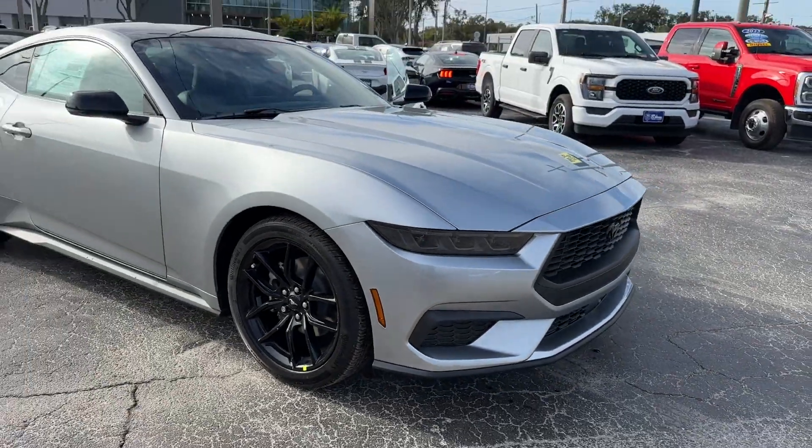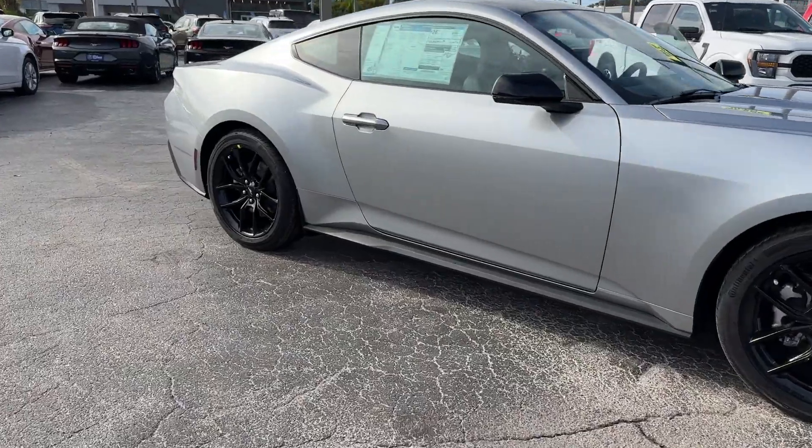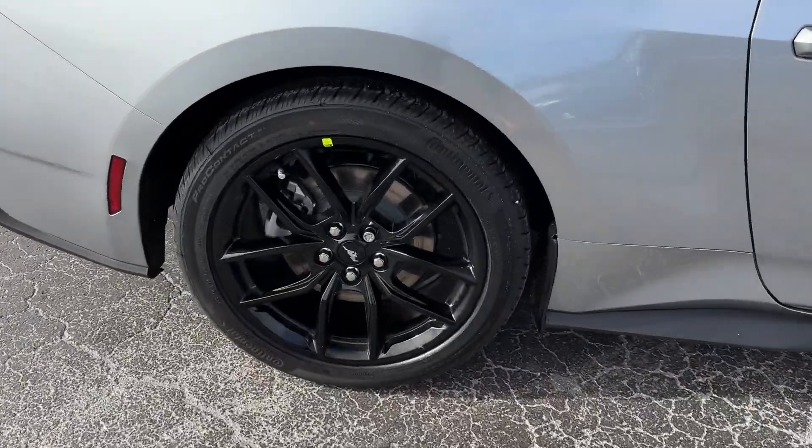2024 Ford Mustang. This coupe is sleek and stylish with added comforts. It's equipped with many extra conveniences right at your fingertips,